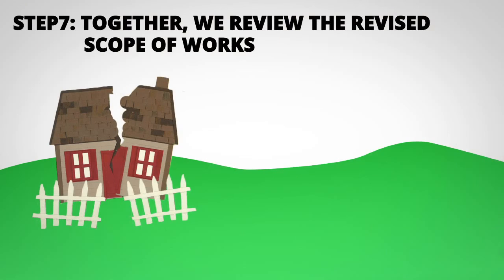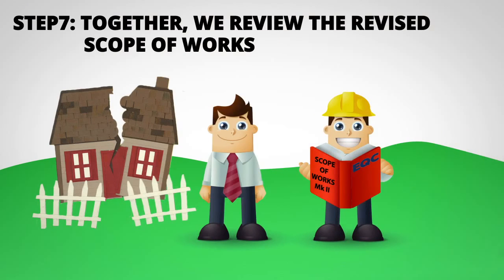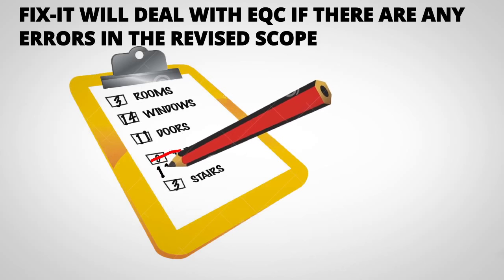Step 7: Together we review the revised scope of works to make sure it matches what was agreed to at the site meeting. If there are errors, we immediately go back to EQC to get them fixed.